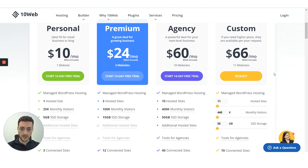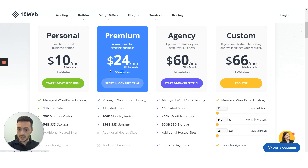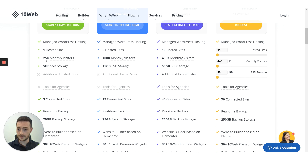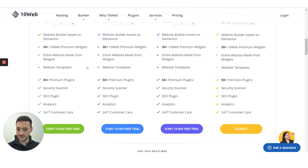If you scroll down a little bit, you can find all the detailed information about every individual plan. 10Web provides managed WordPress hosting with all of its plans. For example, the personal plan gives you 25,000 monthly visitors, 5GB SSD storage, 20GB backup storage, and cool perks like premium widgets, premium plugins, SEO, responsive customer care, and a lot more.